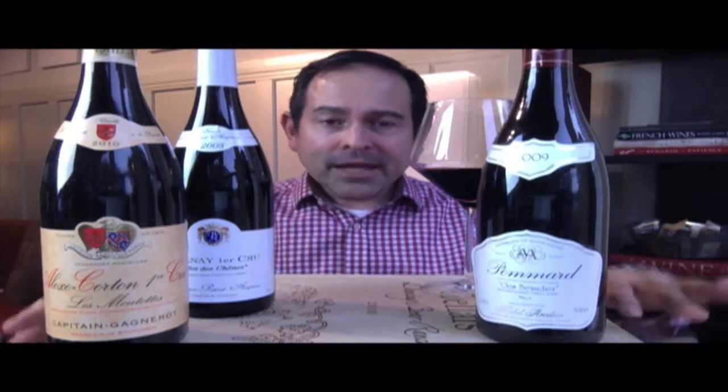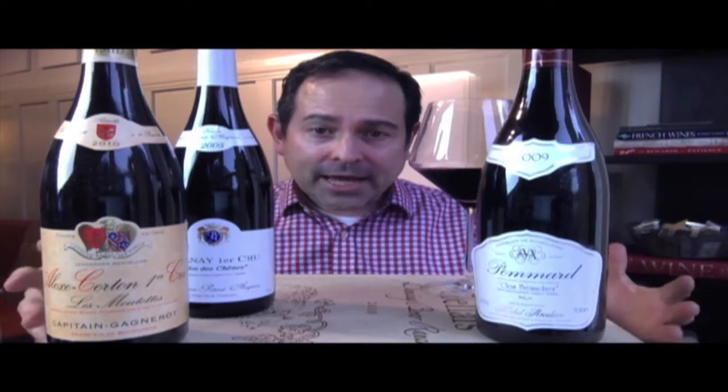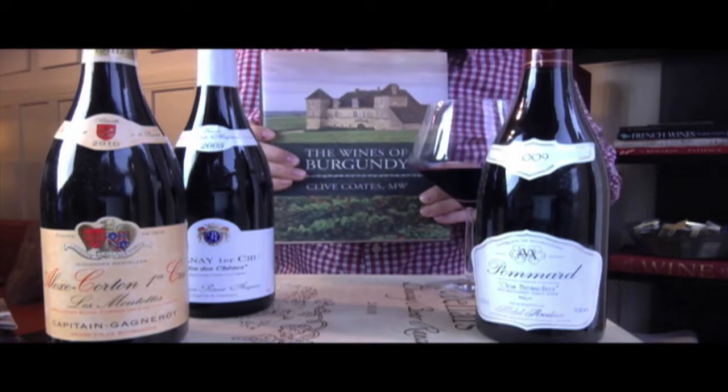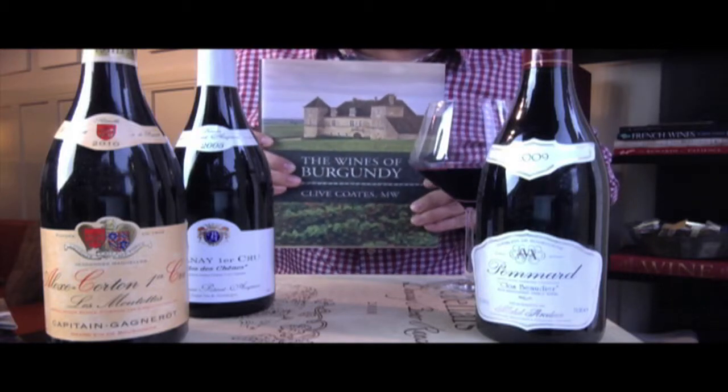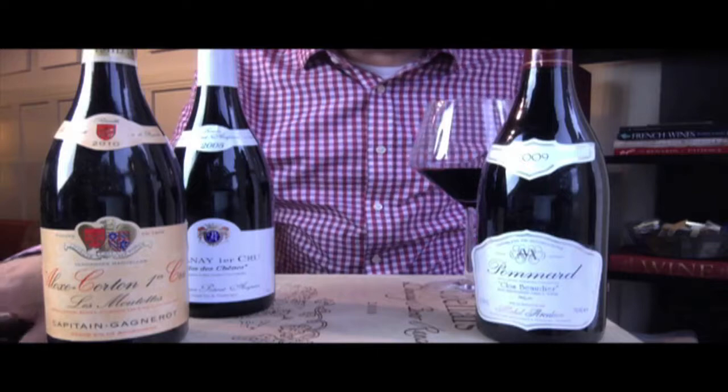I have three examples here and the point on this is just to show you what to look for, what to seek out, and what it is. This book I want to recommend right here. This is Wines of Burgundy by Clyde Coates. Fantastic. It's something I really reach for all the time. It's an amazing book on Burgundy.